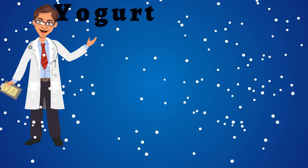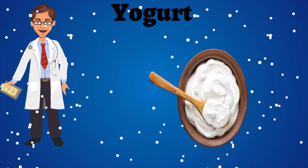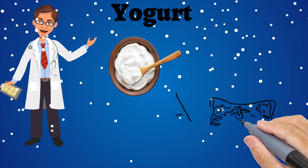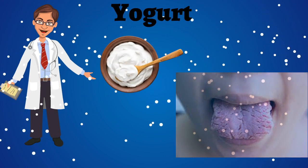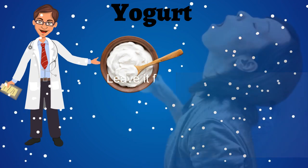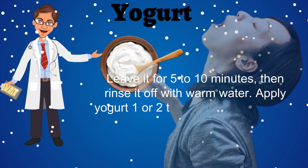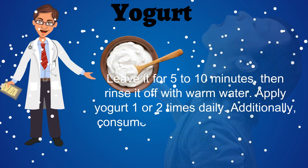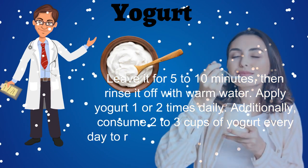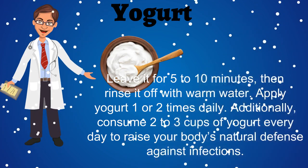Home Remedy No. 6: Yogurt. Yogurt acts as a probiotic which helps to curb the candida fungus. Using a spoon or your clean finger, apply plain yogurt on the affected area of your mouth and leave it for 5-10 minutes, then rinse it off with warm water. Apply yogurt 1-2 times daily. Additionally, consume 2-3 cups of yogurt every day to boost your body's natural defenses.